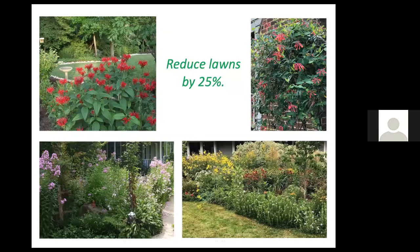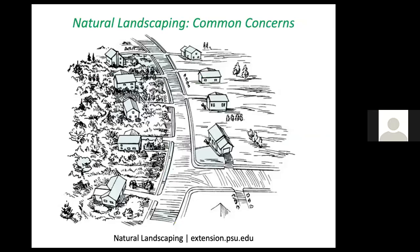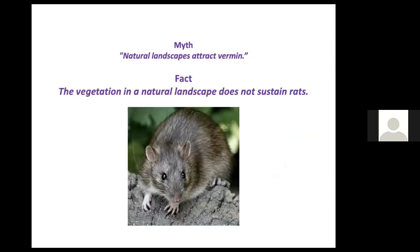Environmental organizations are asking us to reduce our lawns by at least 25%. That's a reasonable goal for many of us, and it will give us a feeling that we're doing something for nature, helping birds and other wildlife, while also giving us delight in learning more about different plants and the animals that benefit from them. However, many people have concerns about natural landscaping that need to be addressed.